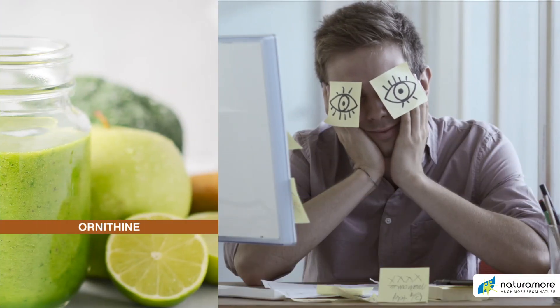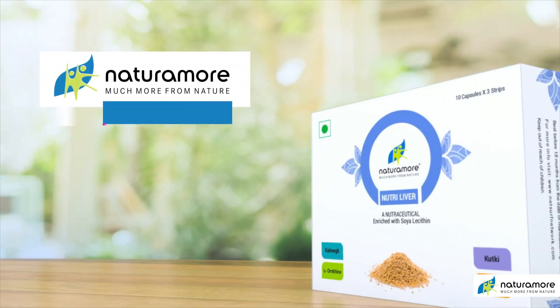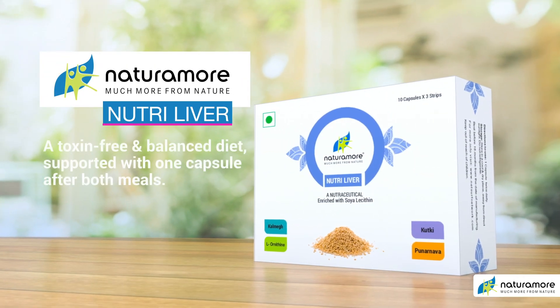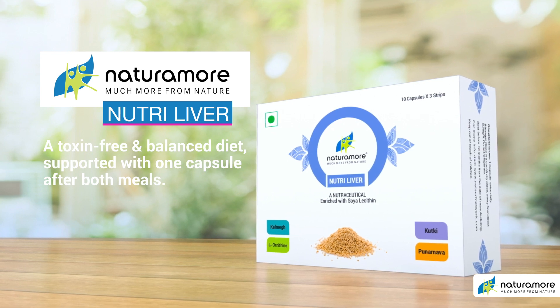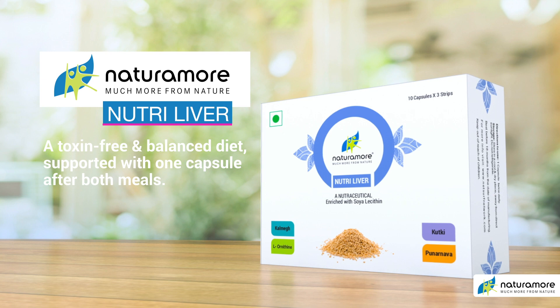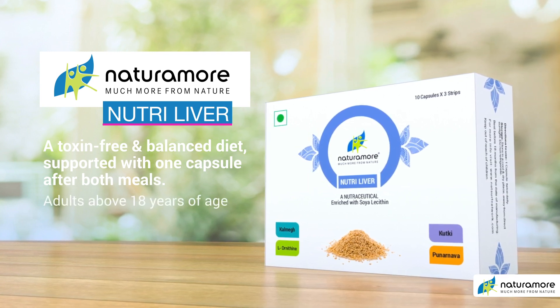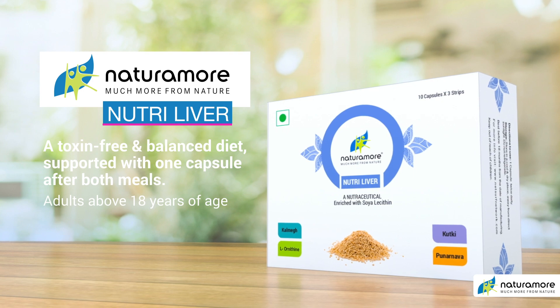Ornithine is a non-protein amino acid which helps in reducing fatigue. The key to a healthy liver is a toxin-free and balanced diet, supported with one capsule of NaturaMore NutriLiver after both meals. NaturaMore NutriLiver can be consumed by adults over 18 years of age.